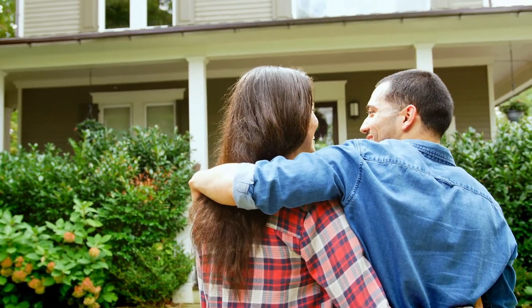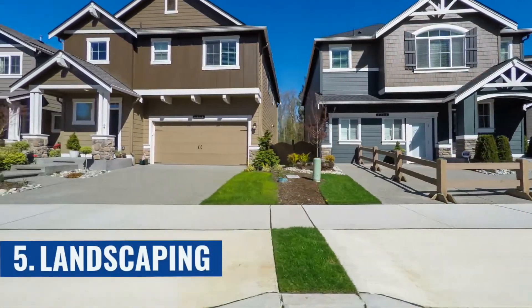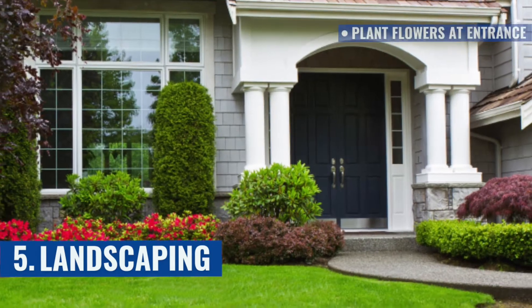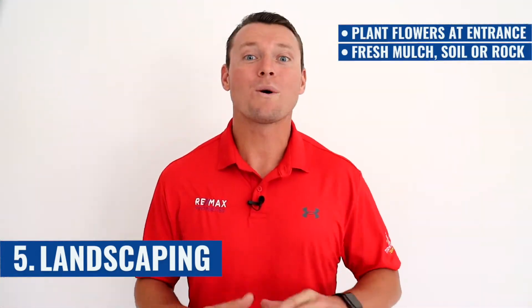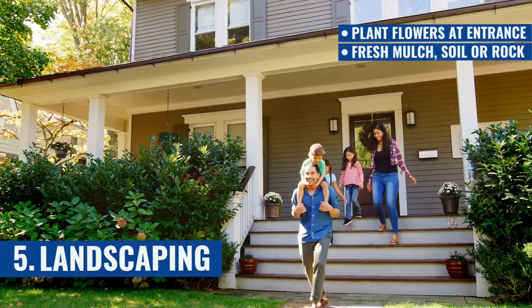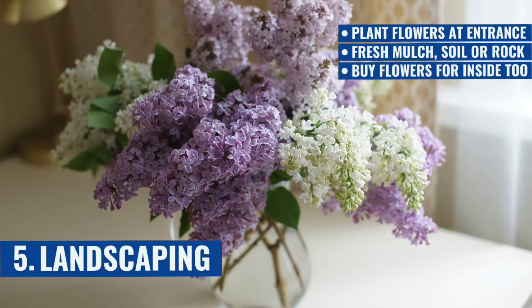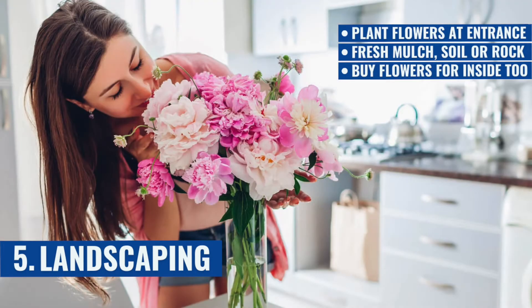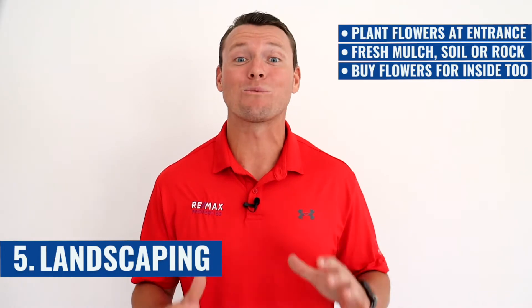My first two secrets are all about first impressions, because you only have one opportunity to make an amazing first impression when a prospective buyer visits your home. Number five: landscaping. When someone drives up to your Florida property for the very first time, they want to feel like they're at their home. Throw some flowers along the entrance along with some fresh mulch, soil, or rock to just spruce it up. When a buyer feels at home in your home, they're more easily swayed to paying the seller's numbers. P.S., it is not a bad idea to buy some flowers for inside the home too, so give that some thought while you're at the flower shop. It may only cost you a couple extra bucks, but these little landscaping touches go a really long way.